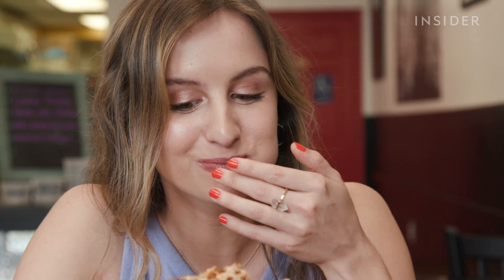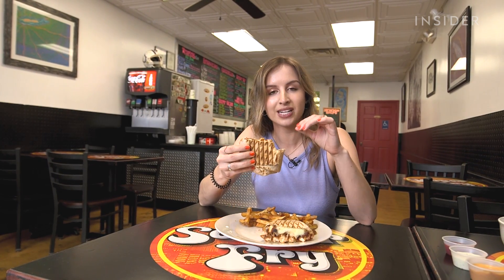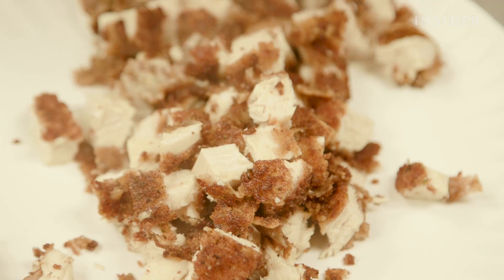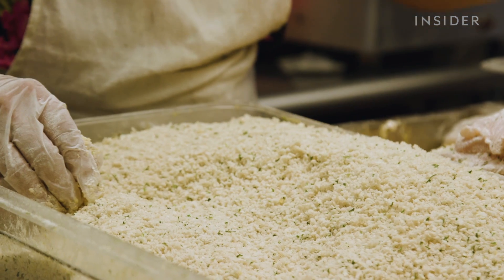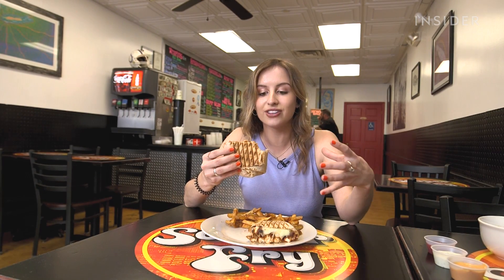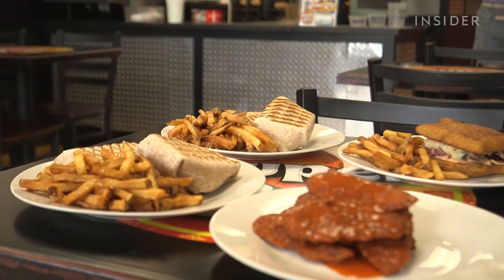Oh my god, that is so good. I think my favorite part of this wrap is the chicken cutlet by far. It is so flavorful and cooked so well. The breading has a lot of seasoning in it, so each part has just a lot of flavor. And you can tell that it's made by hand, in-house in the back. It's not one of those frozen packs of chicken cutlets — this is fresh, and you can really taste that. It's so delicious.